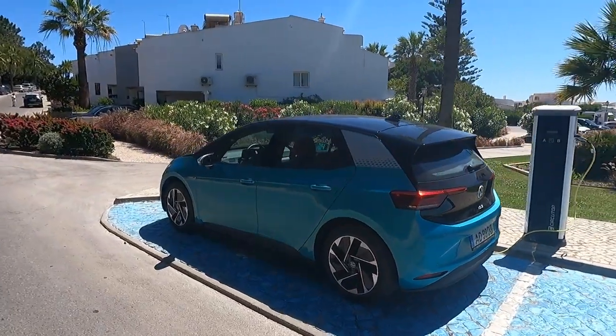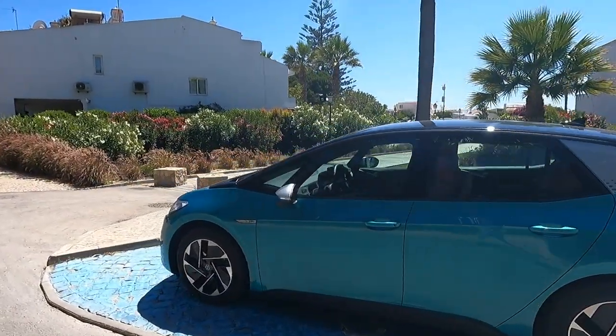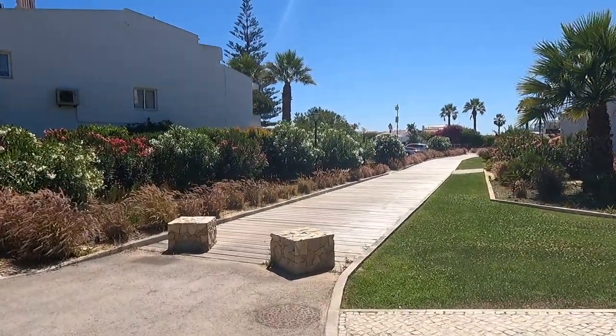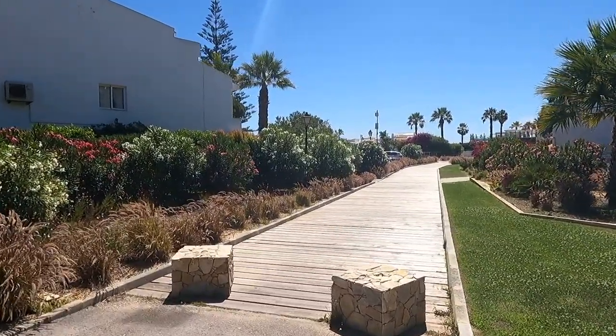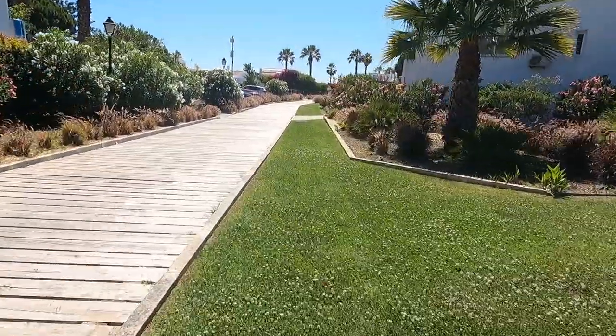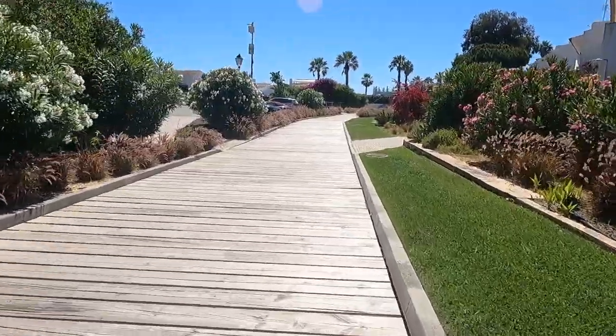So there's the charging location, there's the charger with the car plugged in. If you just go down there you should be on the beach, so let's go have a look.